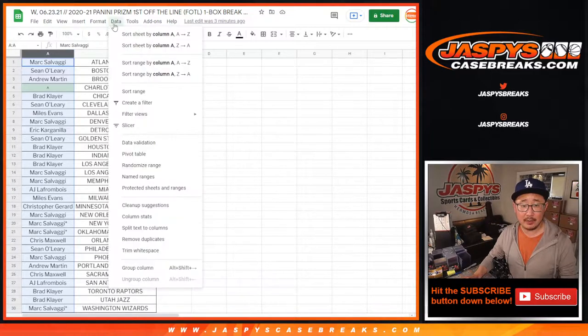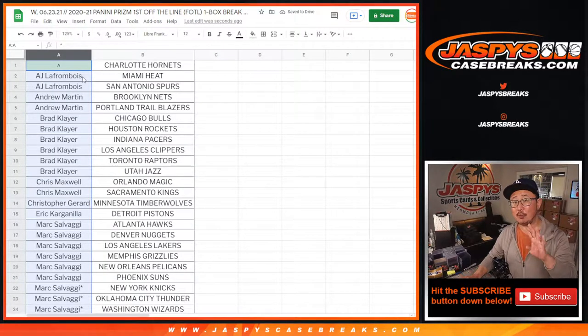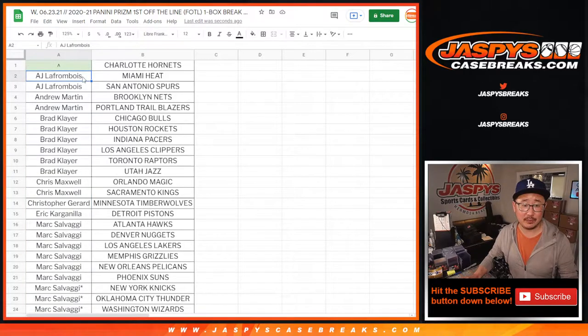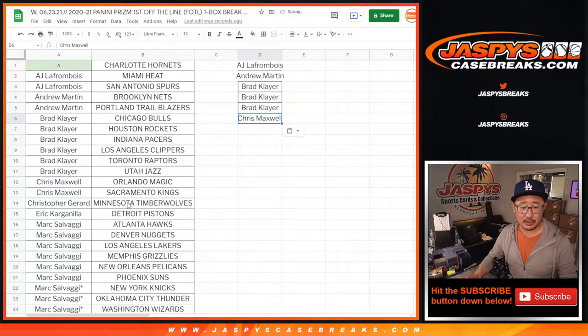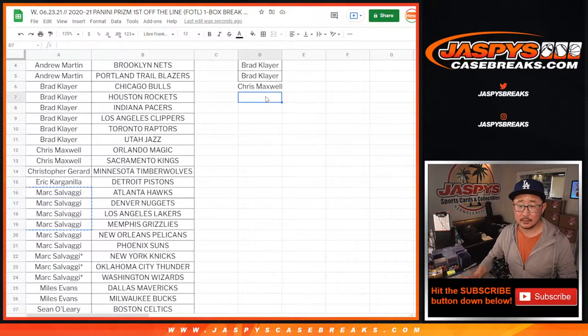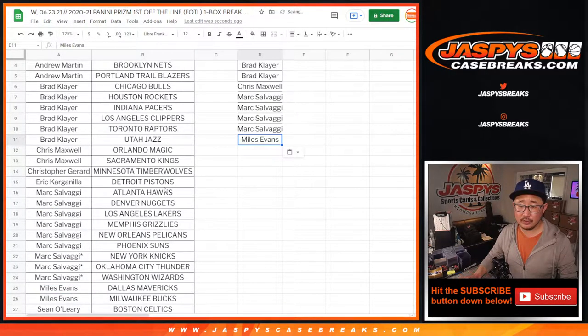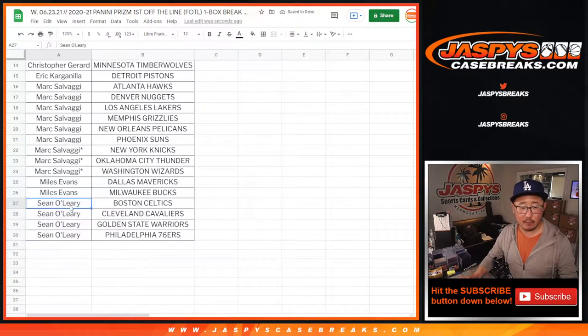Let's sort by column A, by your first names. If you bought at least two — one entry, four teams — two entries, basically buy an even number of teams. AJ did, so that's an entry for the Hornets. Andrew as well. Brad got six, so that's three entries. Chris got two, that's an entry. Mark bought nine — for the purpose of the promo, eight count — so that's still four entries. Miles with two, that's an entry. And Sean with four, that's two entries.